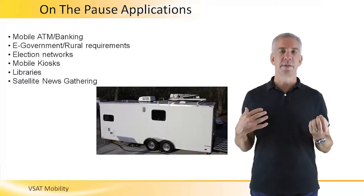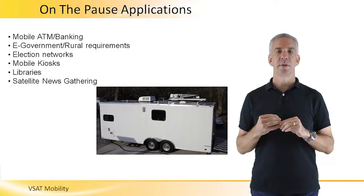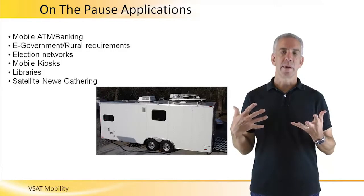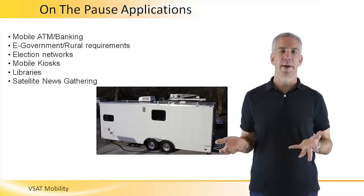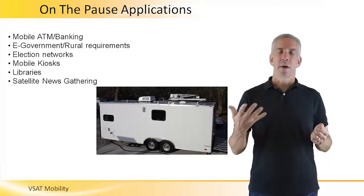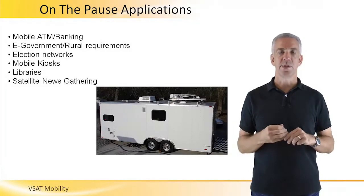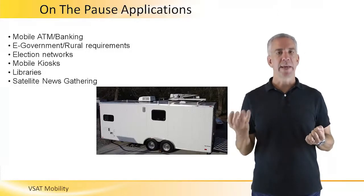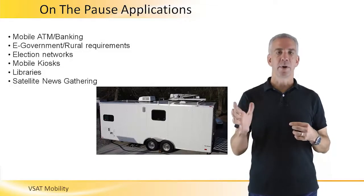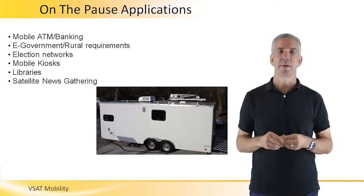On the pause is straightforward: the VSAT terminal is not operational until the vehicle or vessel is stationary. The terminal itself is self-deploying. When the vehicle is driving or moving, the terminal is stowed. When the vehicle stops and the operator parks it, he hits a button which enables the terminal to self-deploy. The terminal opens up; a GPS inside instructs the terminal where to find the satellite. The reflector has a motor which points it to the satellite, and the antenna control unit talks to the indoor unit and becomes active.